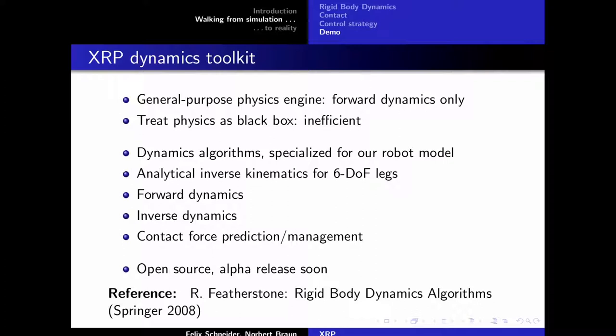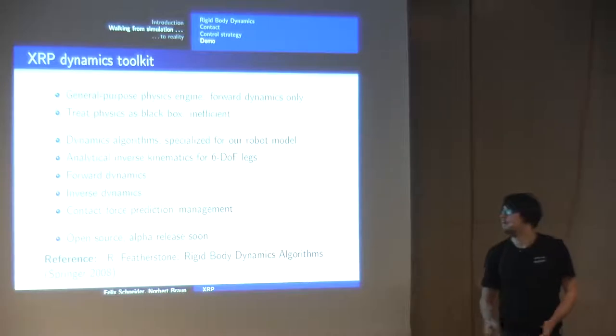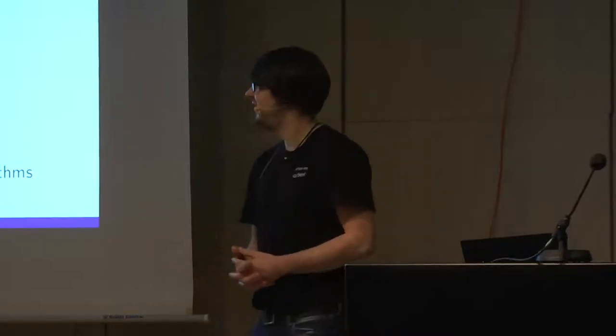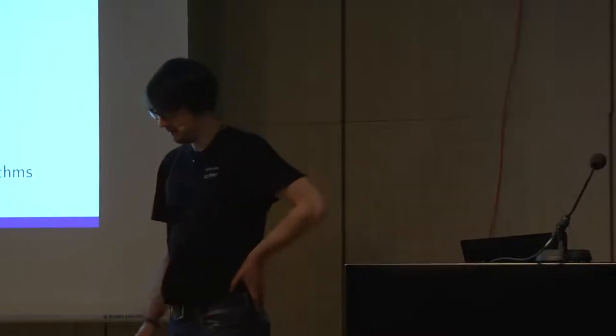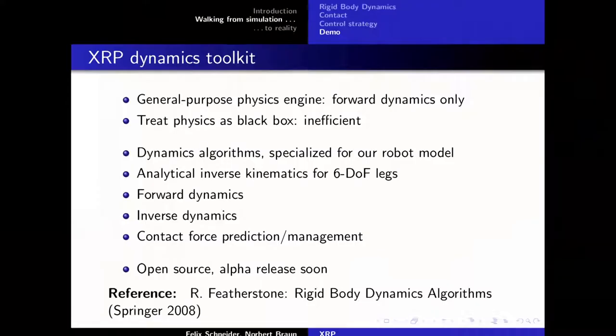For inverse dynamics, rather than treating the physics engine as a black box — which is highly inefficient and numerically a nightmare — we implemented algorithms from a dedicated robotics dynamics book in a small library to be released soon, together with the controller, so everyone can play with it. A nice feature of our robot's legs is that there are analytical inverse kinematics, so you can calculate required joint angles without iterative methods, which somewhat simplifies the controller.